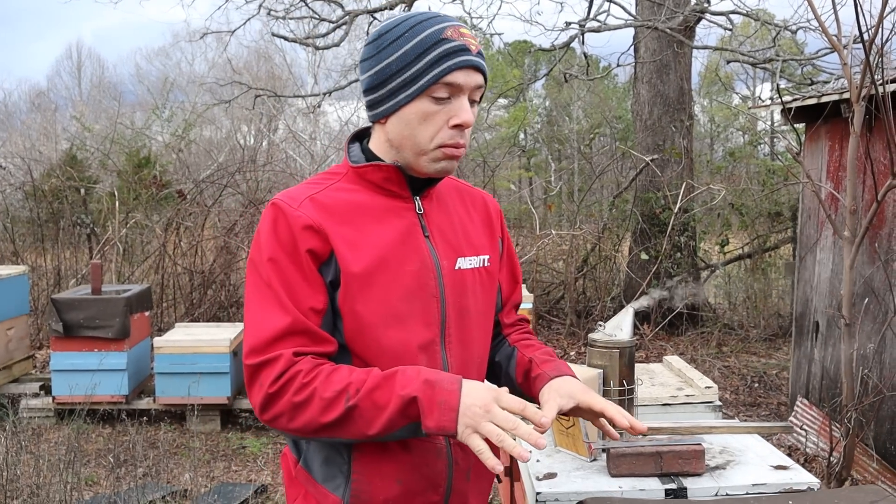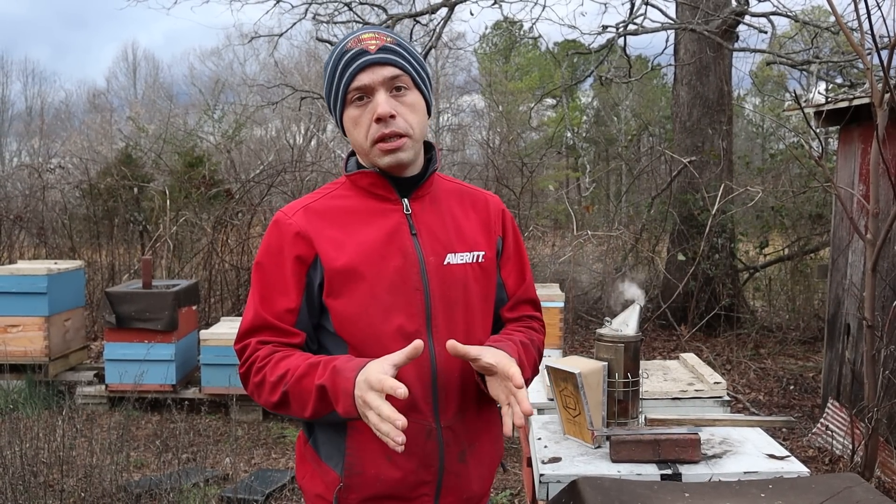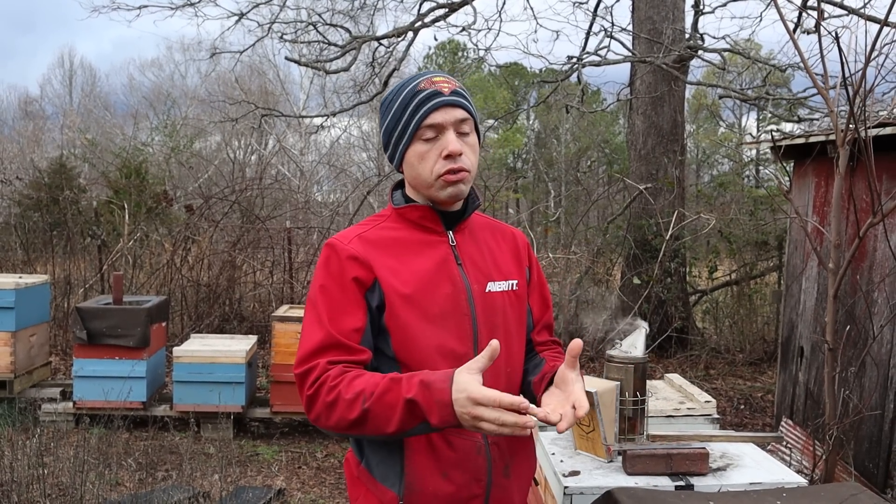Those bees down there more than likely just got old. But how are bees able to go through winter with bees getting old? That's because we have different types of bees as far as what physical condition they're in. You have nurse bees, you have older forager bees, and you have different stages within that. You also have the winter bee.